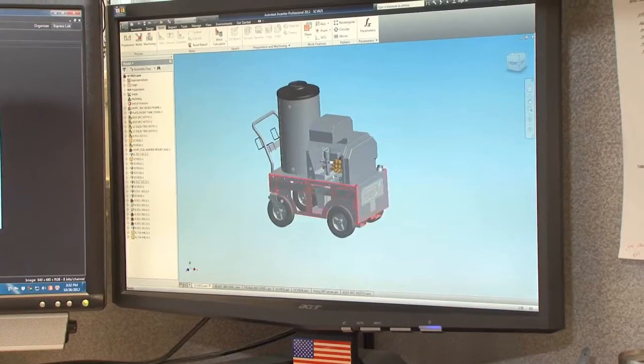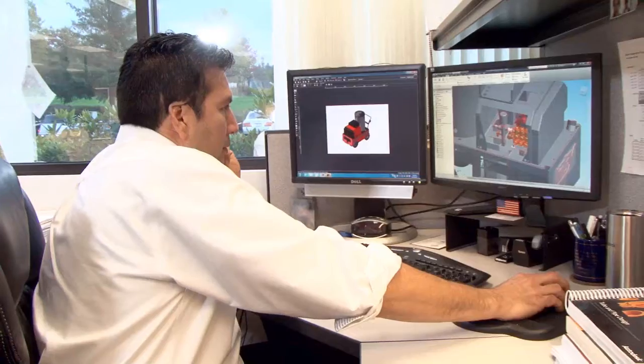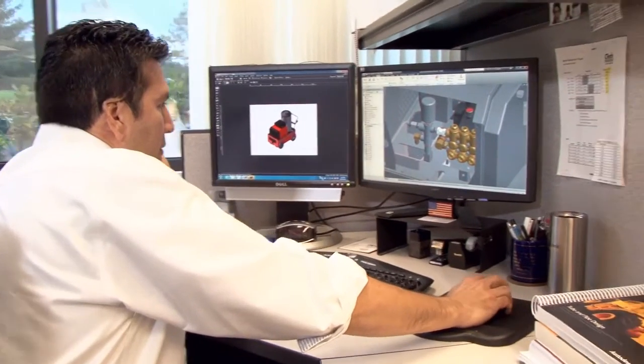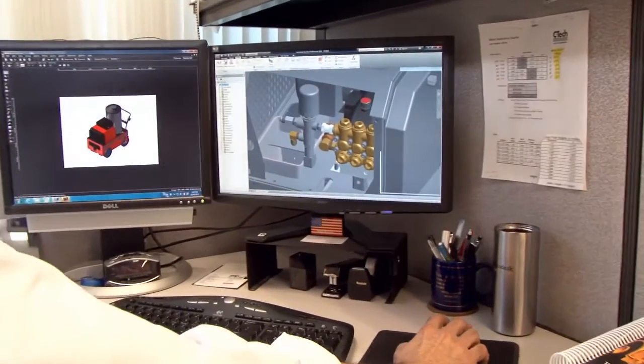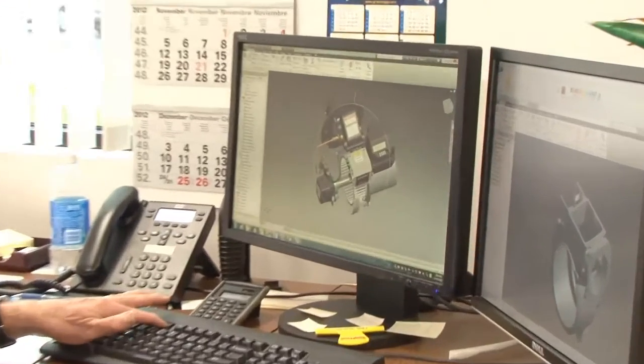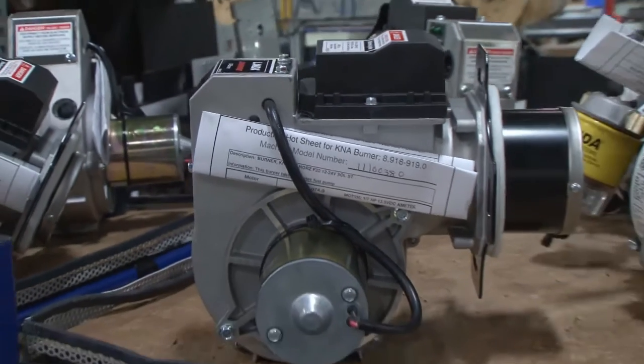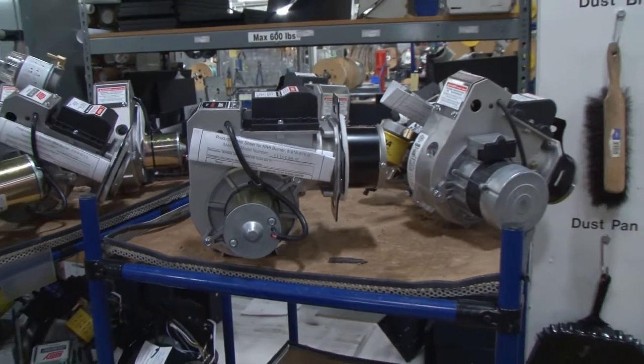Autodesk Product Design Suite fits in our workflow and it's part of our process now. We start off with our rough prototypes in Inventor, we examine it as a group, and then we identify problem errors we might have or manufacturing issues we might have. It just allows us to come up with a better design, not just for the end users but for in-house manufacturing.